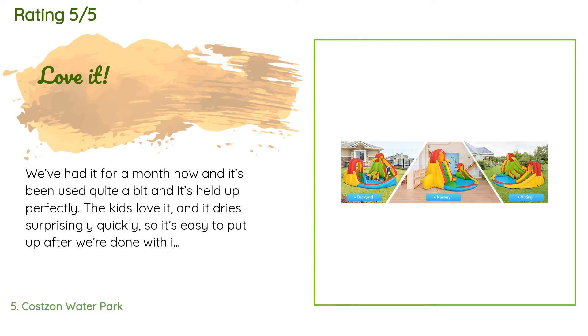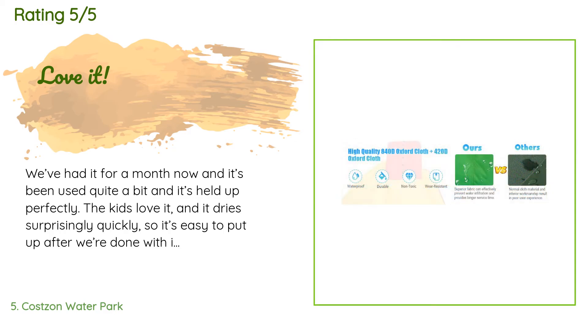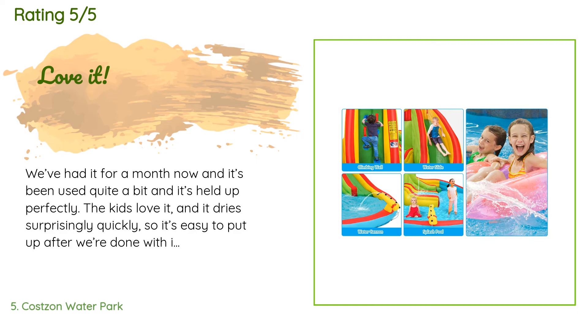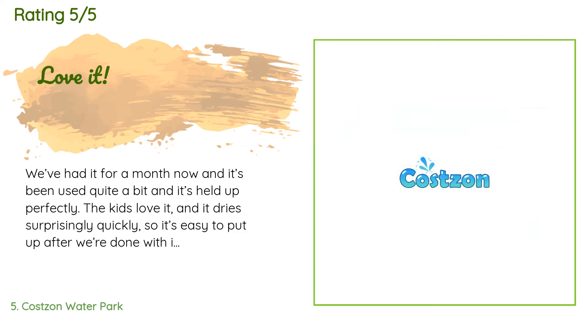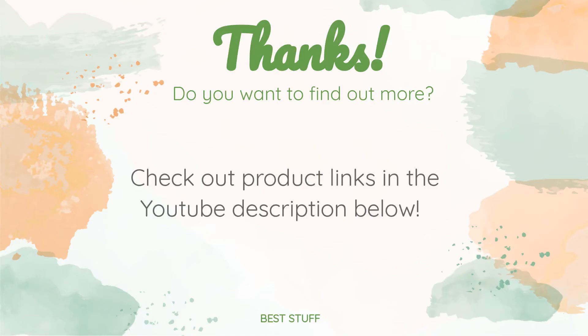A customer said: "We've had it for a month now and it's been used quite a bit — it's held up perfectly. The kids love it and it dries surprisingly quickly, so it's easy to put away after we're done. Three-month update: still working perfectly, no holes or damage at all."